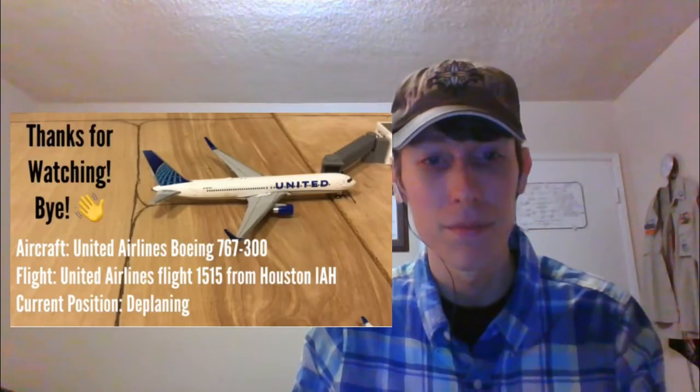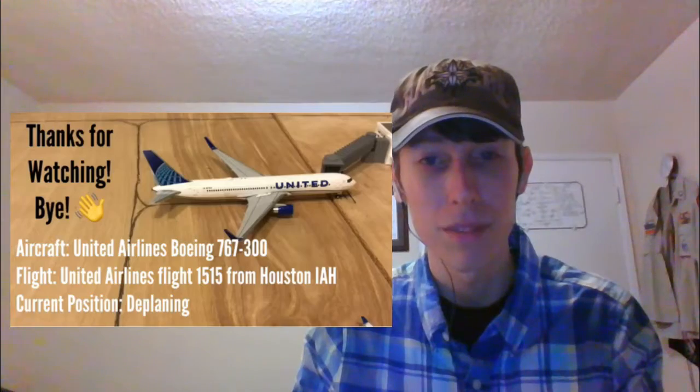And the last aircraft of this update is the United Airlines 767-300, operating flight 1550 to Houston. And he's currently doing flight planning. Thanks so much for watching and I'll see you next time.